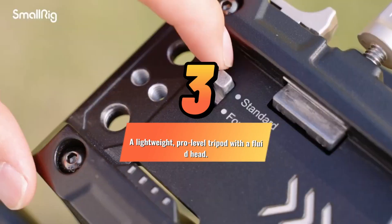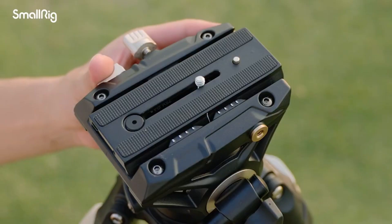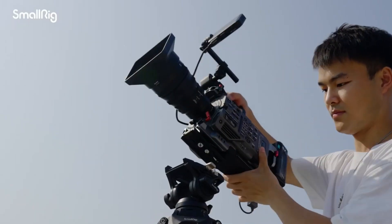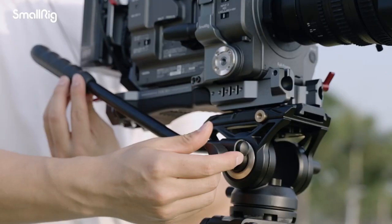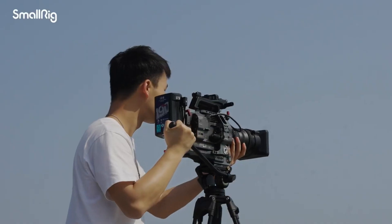A lightweight, pro-level tripod with a fluid head. A tripod is an essential tool for any producer. But if you want to purchase a really special gift for your favorite filmmaker this holiday season, consider getting them one that's lightweight and can hold their camera with a fluid head.